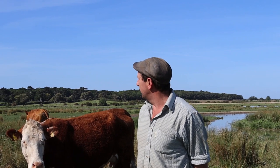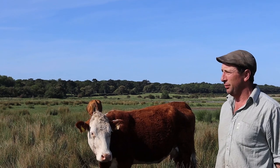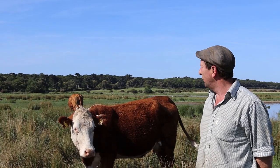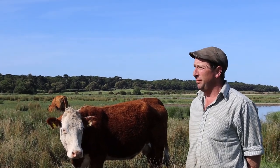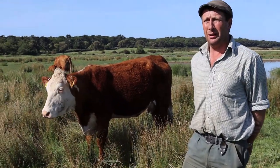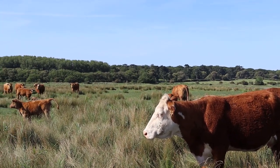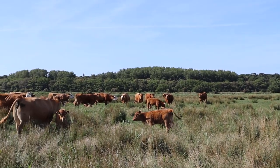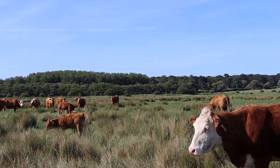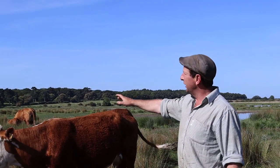The calves you can see were born March and April, so they're probably eight to ten weeks old. They came out here at probably a month of age and they will stay out here until November. Breed-wise, the cow behind us is a Hereford cross. We've also got some South Devon cross and Simmental cross, and the calves are a mixture as well.